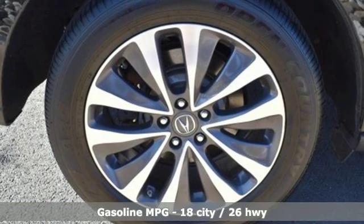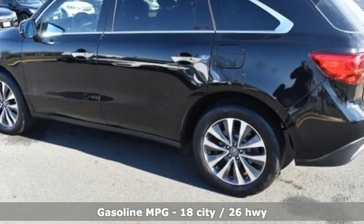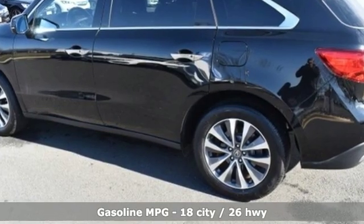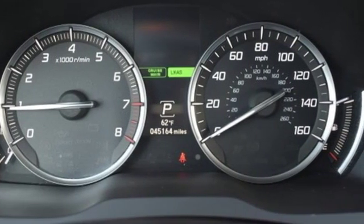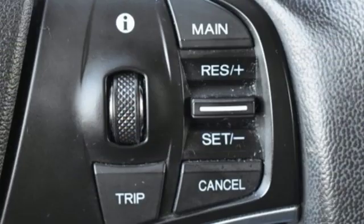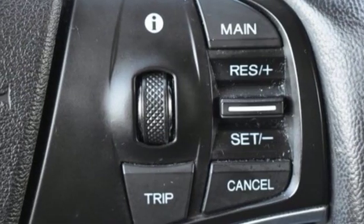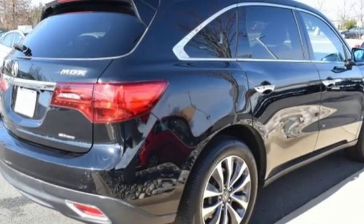Features include external memory control, doors and push button start proximity key, front heated leather bucket seats, auto dimming rear view mirror, wireless phone connectivity, dual zone climate control, V6 engine, power sliding and tilting sunroof, gas pressurized shocks, and power heated mirrors.